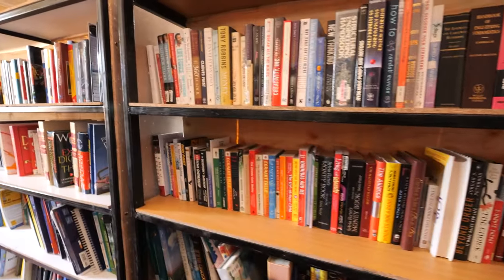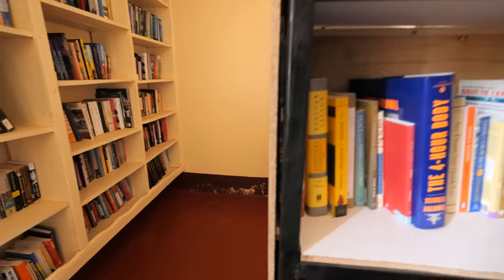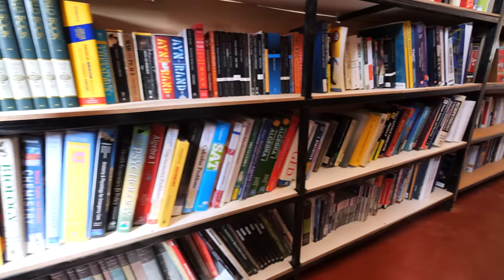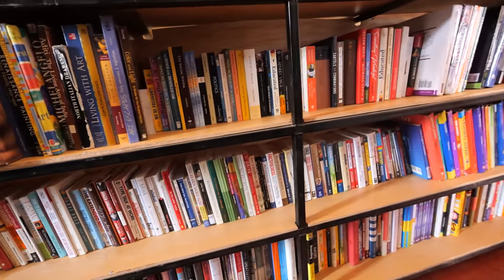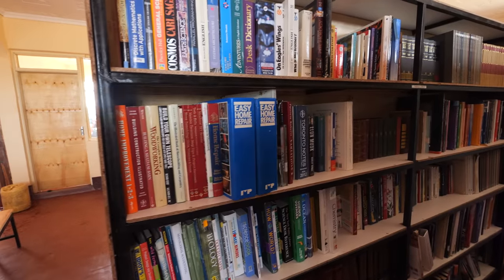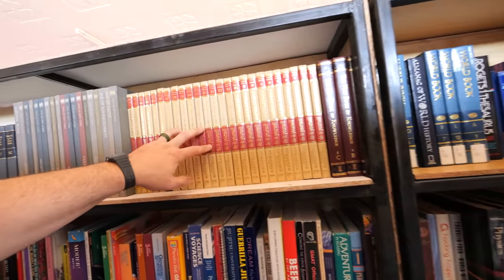Dave Ramsey, self-help, mentoring books. Dictionaries, encyclopedias — I'm excited about the encyclopedias. The Trial and Death of Socrates — that's a good library book. The Louvre. Psychology. More encyclopedias. The do-it-yourself encyclopedia.